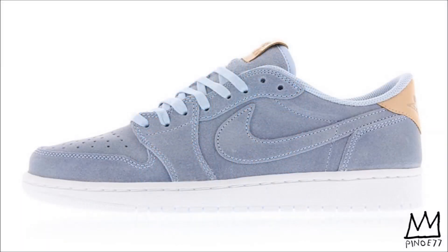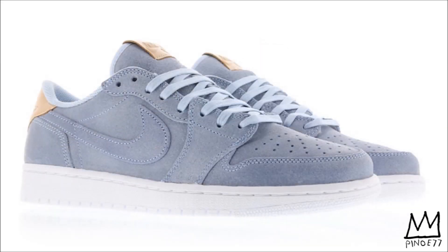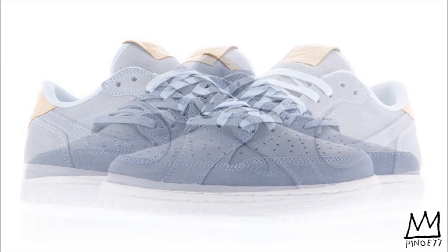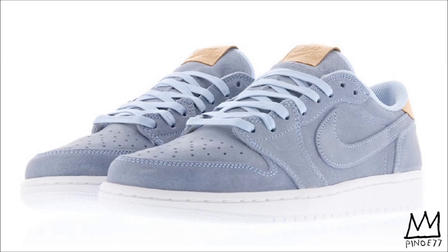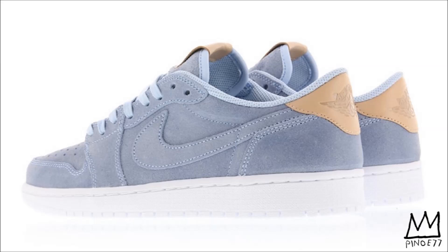Next up and also releasing on April 1st, we have the Air Jordan 1 Low OG Premium Ice Blue. Dressed in an ice blue, vacata tan, and white color scheme, this low top Air Jordan 1 features a premium ice blue upper with vacata tan on the tongues and heel tab. Finishing off the look are gold lace tips and an all-white rubber mid and outsole. Retail price for these is set at $140.